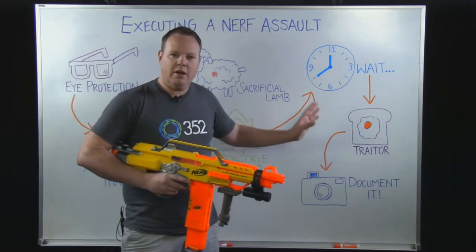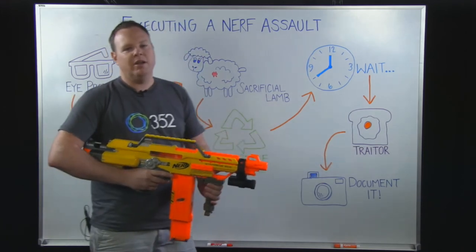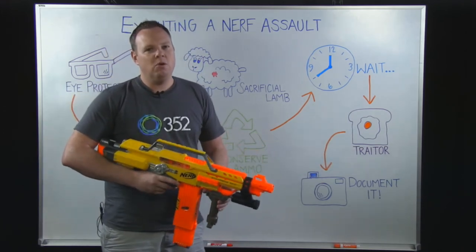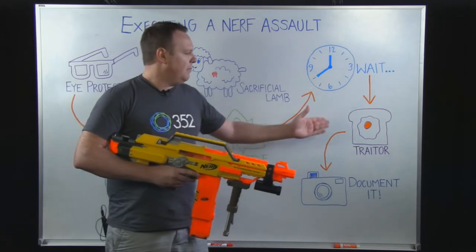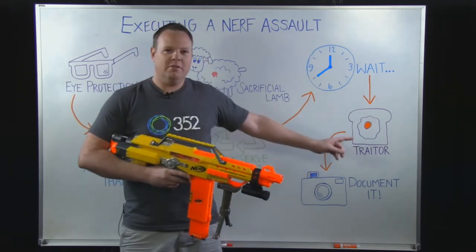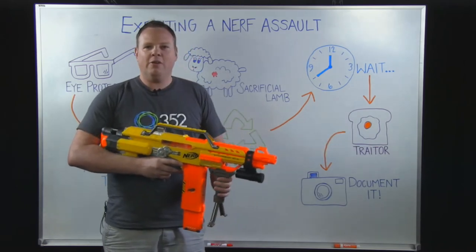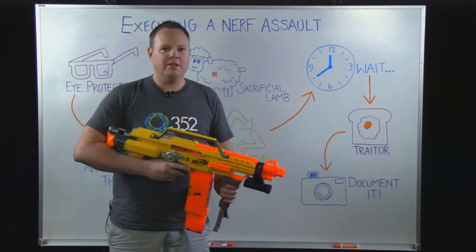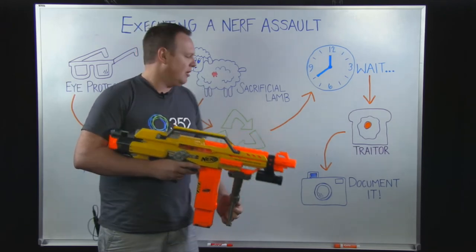Now this one was a little controversial whether or not to include, but I feel there are really no allegiances when it comes to a Nerf assault. So you can be a Benedict Arnold. While you're waiting, go ahead and take out some of your teammates and just turn it into a free-for-all, because that's really what a good Nerf battle is all about.